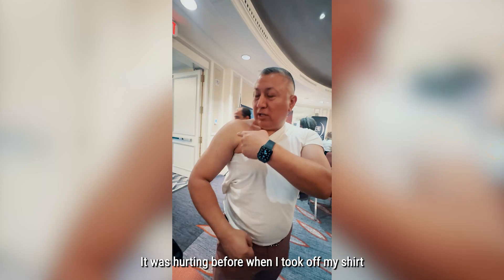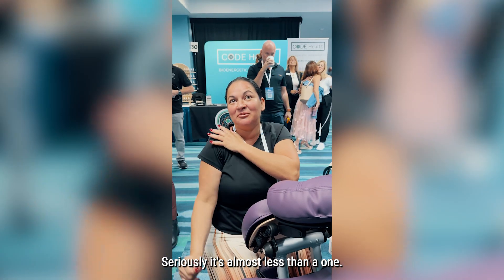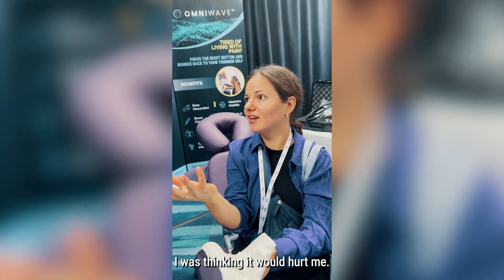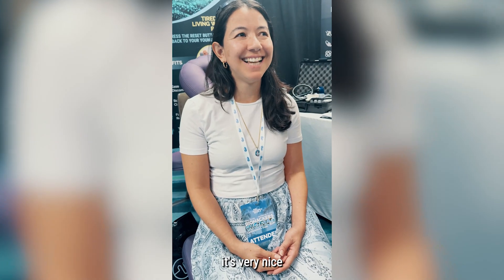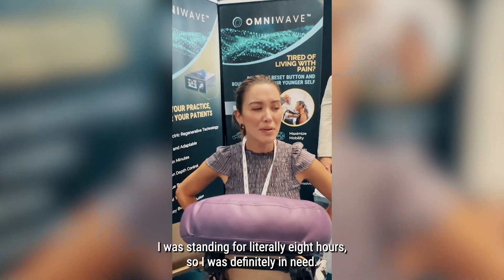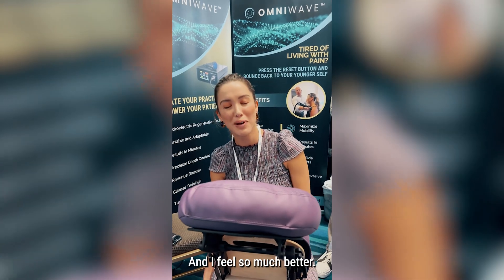Wow. No way. That's amazing. How do you feel? Great. That's what it does. Very refreshing. Not so much tense. I was thinking it would hurt me, but no, it didn't hurt. It's very nice. Tension has been relieved. How do you feel after the treatment? I feel so much better, very relaxed. And yesterday I was standing for literally eight hours, so I was definitely in need, and I feel so much better.